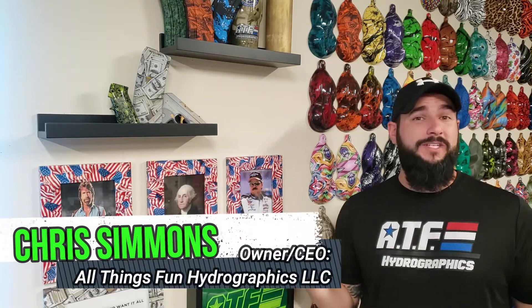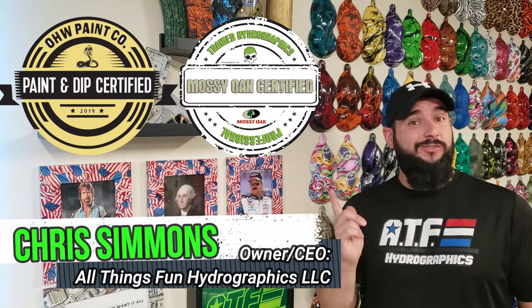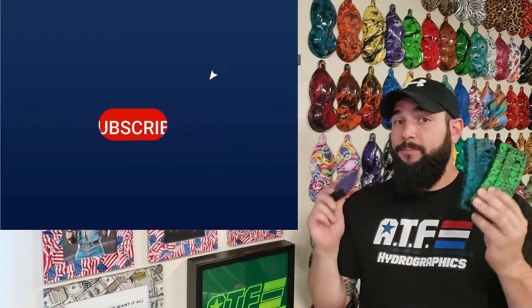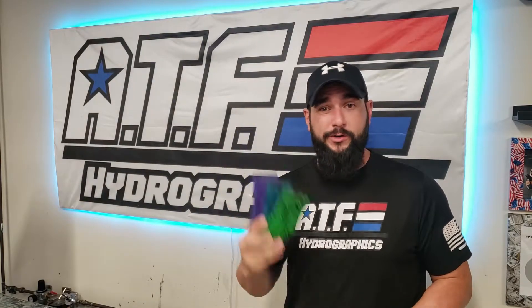Welcome to ATF 5G Graphics. If you are not familiar with our mag of the month program, every month we dip a custom new mag in a really cool pattern and put them up for sale on our website so you guys can buy them. This month we've got a bunch of really cool bright colors in a digital camo pattern. Let's go check out these getting dipped and then I'll be back to tell you where you can get them.